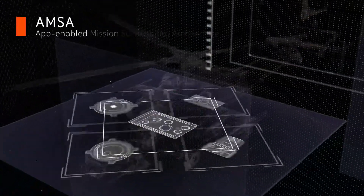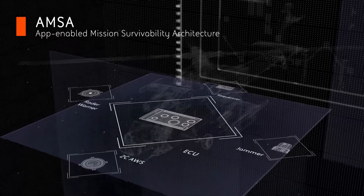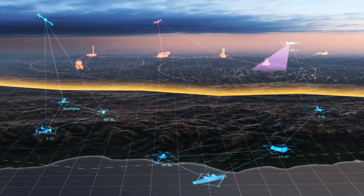Our survivability suite allows fusion of hardware and sensors, providing mission success in the future multi-domain battle space.